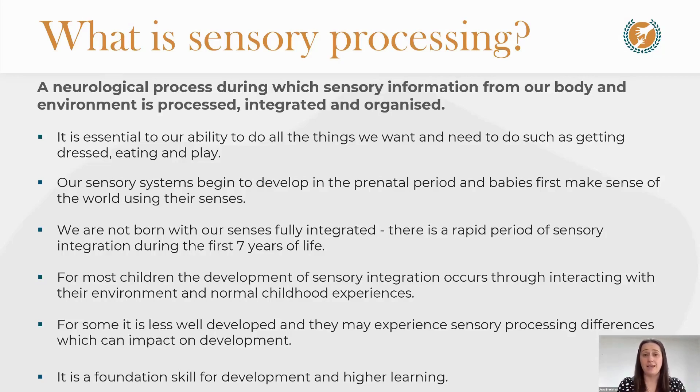Sensory processing underlies everyday tasks like sitting here, being able to hear, watching a presentation on screen, keeping yourself sitting still, and being able to concentrate and attend to a session. It really is important for everything we want or need to do on a daily basis. It is also something that happens in all of us all of the time — it is continuous, and we are often not consciously aware of every bit of sensory information we are processing.